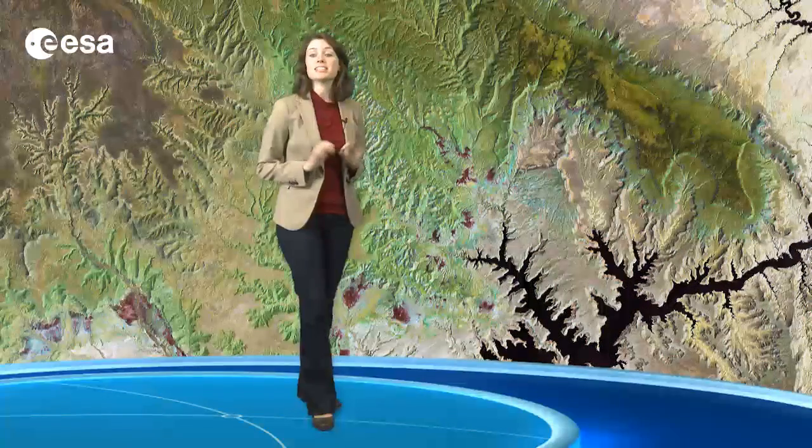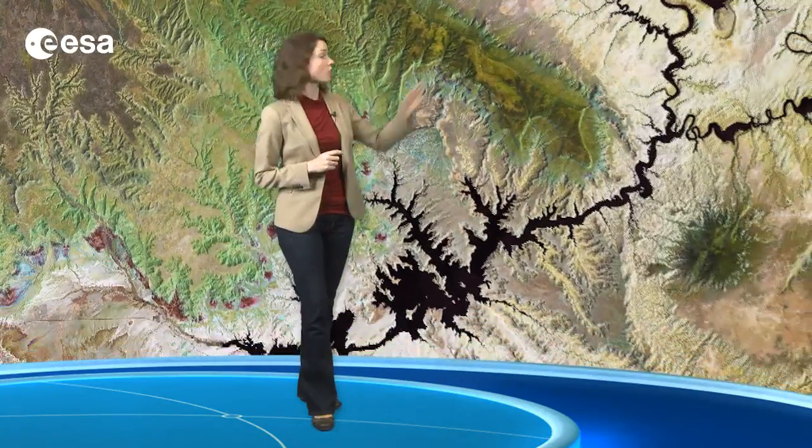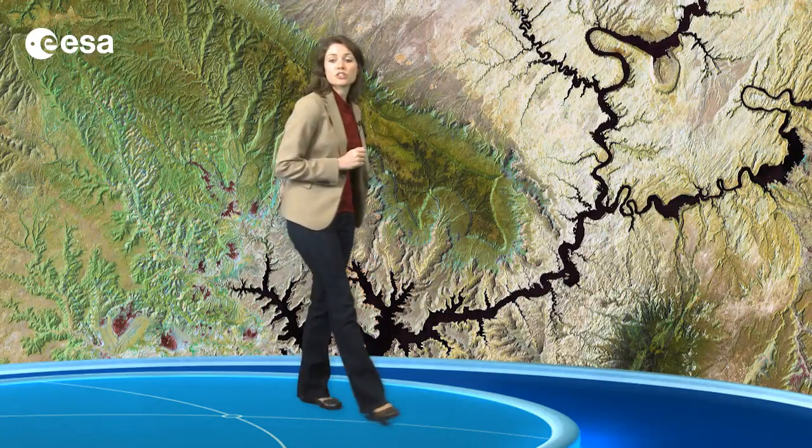The area to the north of the lake is known as the Grand Staircase-Escalante National Monument and covers over 760,000 hectares. Appearing green in this false-colour image, the Kaiparowitz Plateau makes up a significant portion of the monument. The 50-mile mountain, this darker green area right here, separates the plateau from the Escalante Canyons. Another feature of the monument is the Grand Staircase, a sequence of sedimentary rock layers, part of which we can see right over here.